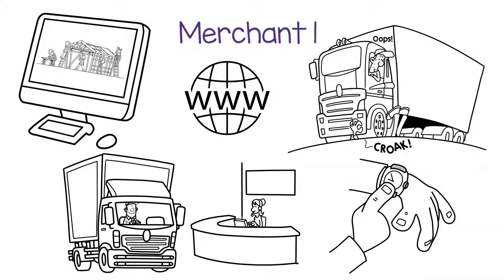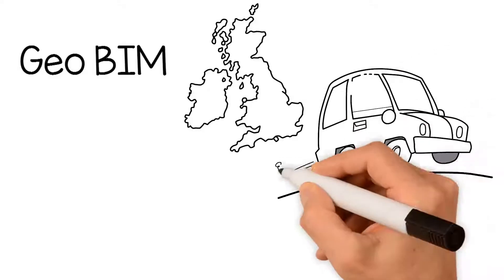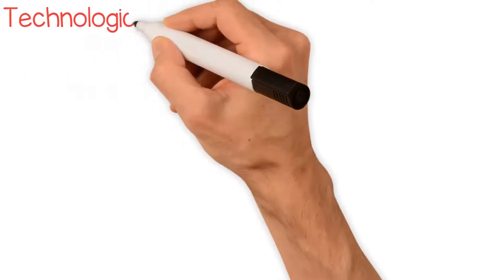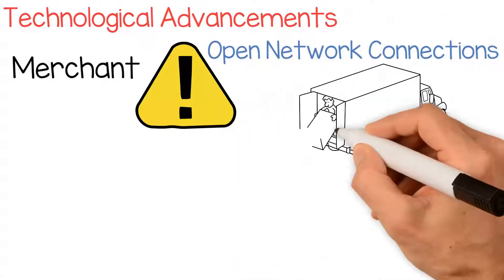This might sound far-fetched, but today, through the use of GEO BIM, the models are becoming increasingly more aware of the local region and the conditions surrounding the project's sites. Cars will soon be driving themselves, so maybe orders will be delivered by driverless transport. Technological advancements like this clearly change how we operate as an industry.